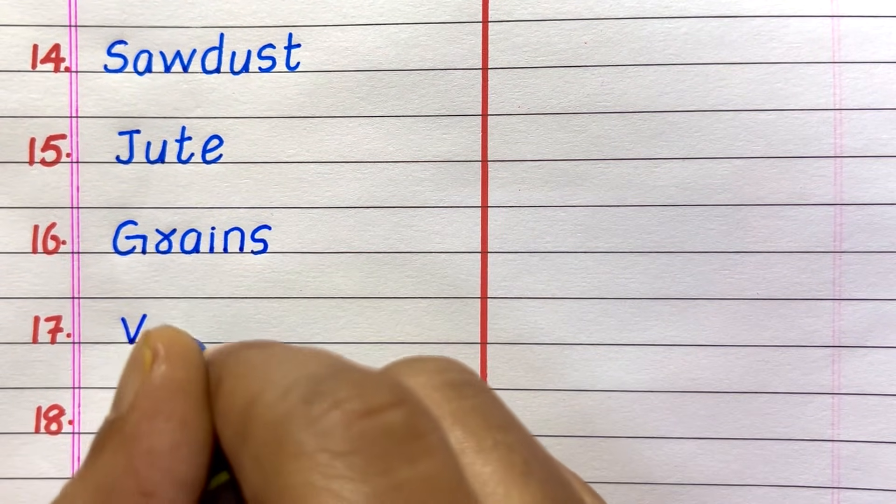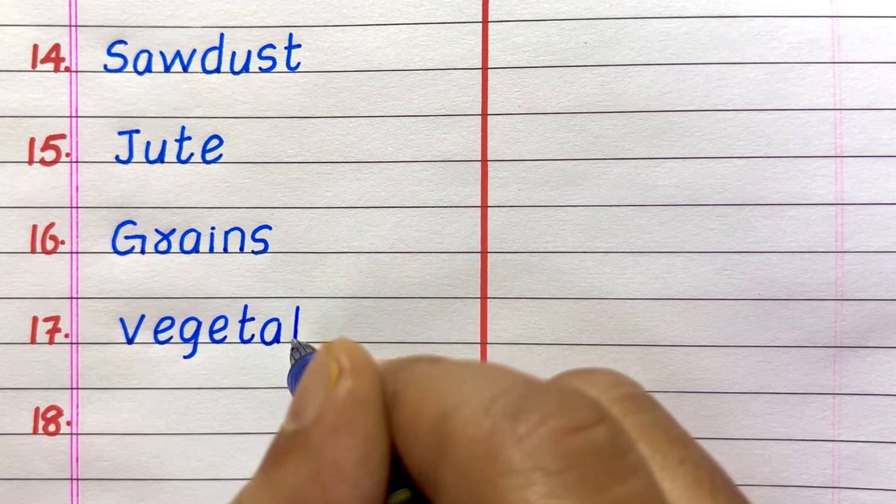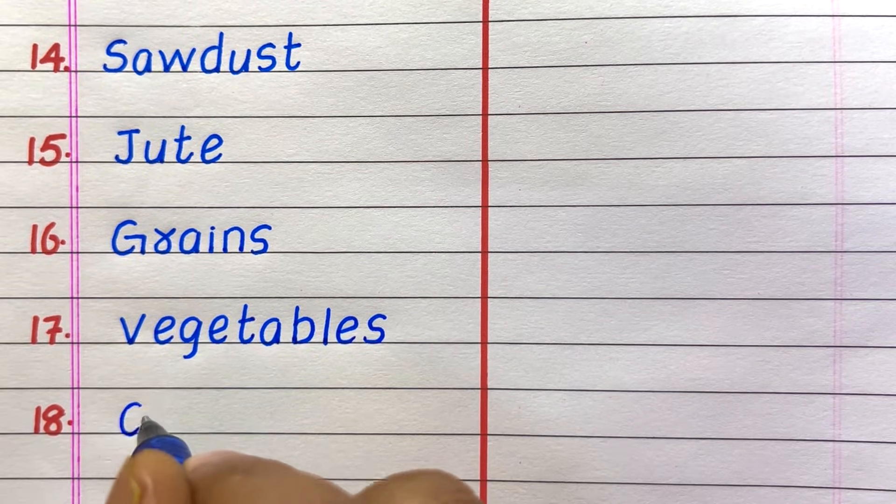Fourteenth example of a biodegradable waste is sawdust. Fifteenth, jute. Sixteenth, grains. Seventeenth, vegetables.